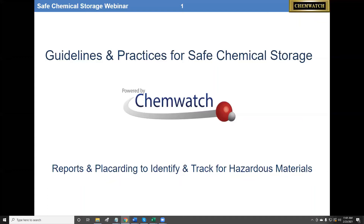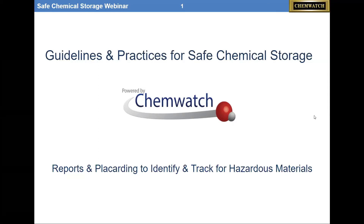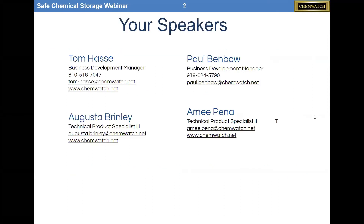This webinar is for Safe Chemical Storage. It's been a very well-attended webinar, so it must be a very popular subject. With me today, doing the bulk of the presentation, is Tom Hasse, my co-worker. My name is Paul Benbow, and I'm going to be your host today. Answering questions in the background are Augusta Brindley and Amy Pina, members of our tech team.